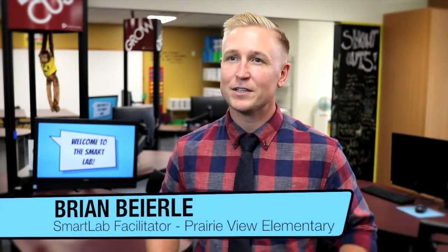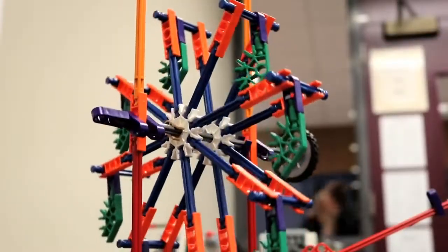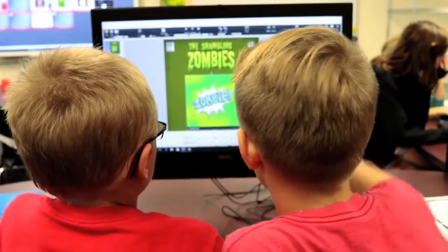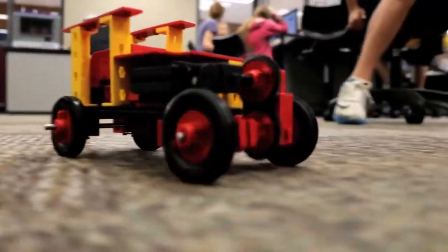A smart lab is a learning environment that is fully enclosed, that allows the kids to really pursue their interest. The learning environment has all kinds of things from engineering to science, technology, math and art, and it allows them to really pursue those interests and to create projects that really come from their own imagination and creativity.